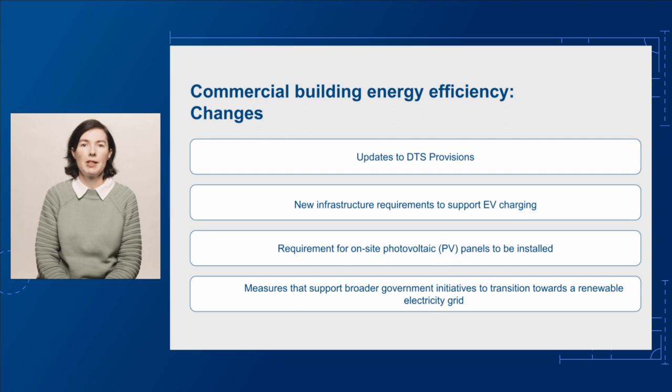These options were refined with key stakeholders and we also assessed their economic impact. Considering the strong economic and environmental outcomes predicted, we've included the most ambitious reforms in the public comment draft. The proposed changes include cost-effective updates to the deemed-to-satisfy, or DTS, provisions — requiring EV chargers to be installed in most commercial buildings, requiring photovoltaics PV panels to be installed on site, and other measures that support broader government intention to transition towards a renewable electricity grid. For a building, this means changes to the NCC to enable gas equipment to easily be changed to an electric replacement in the future, known as electrification.